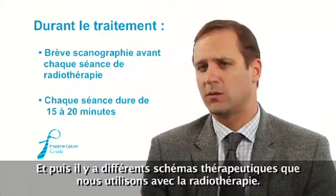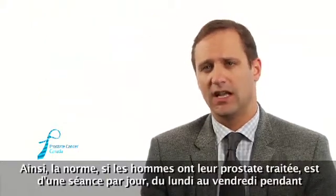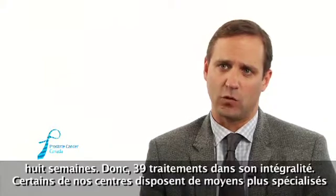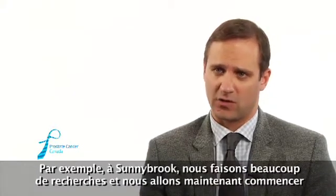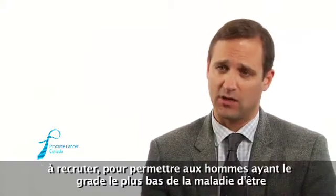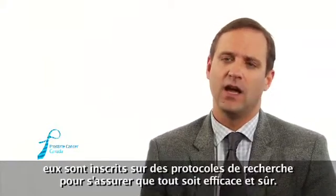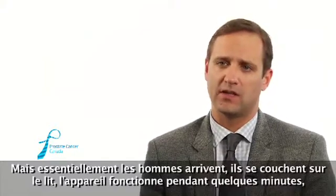There are different regimens used with radiation. The standard for treating the prostate is a daily dose Monday to Friday for eight weeks — 39 treatments in full. Some centers have more specialized approaches. For example, at Sunnybrook we do lots of research, and we are now enrolling men with lower-grade disease to be treated in only five shots of radiation. Many of these are on research protocols to make sure they're as effective and as safe. Essentially, men come in, lay on the bed, the machine is on for a couple of minutes, and then they get up and leave.